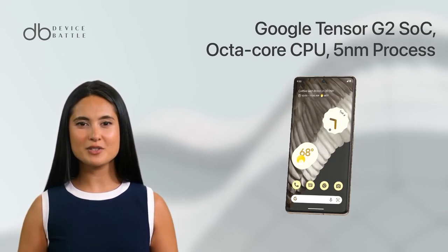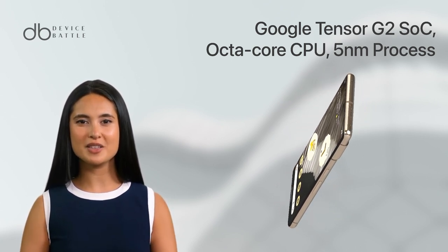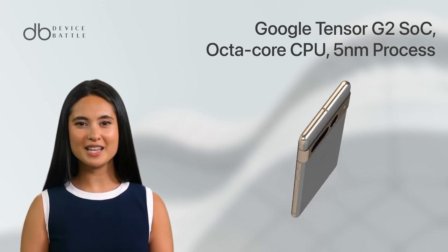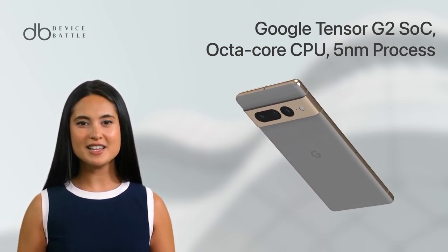Under the hood, the Pixel 7 Pro is powered by the Google Tensor G2 SoC. This octa-core chip, built on a 5nm process, delivers blazing fast performance and enhanced AI capabilities, making multitasking a breeze.